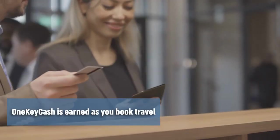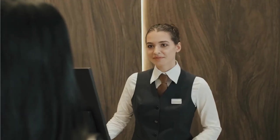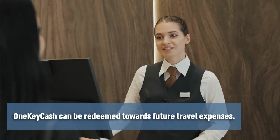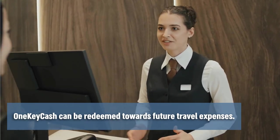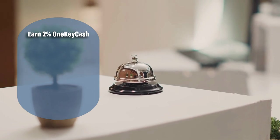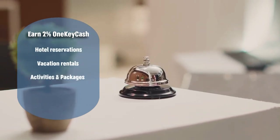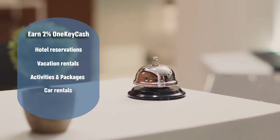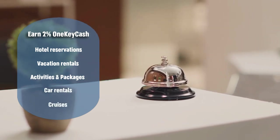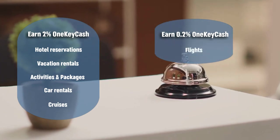One Key cash is what you earn as you book your travel. Trip elements unlock your status tier level, but One Key cash is how you earn rewards to redeem on future travel expenses. Members will receive 2% in One Key cash for every dollar spent on eligible hotels, vacation rentals, activities, packages, car rentals, and cruises. Members will receive 0.2% in One Key cash on every dollar spent on eligible flights.